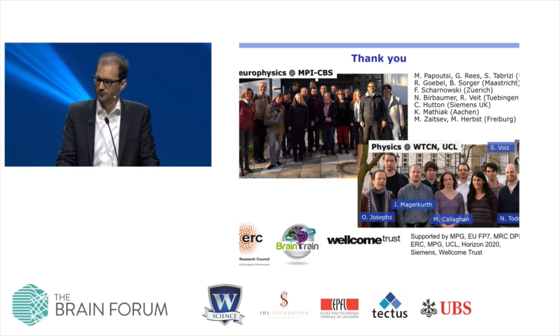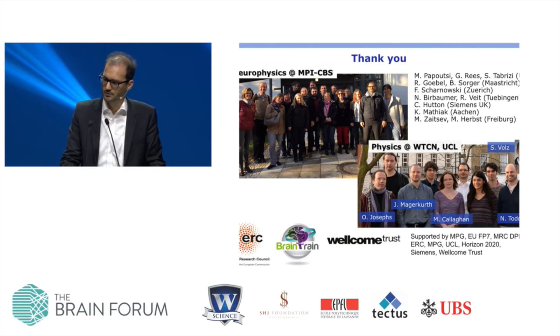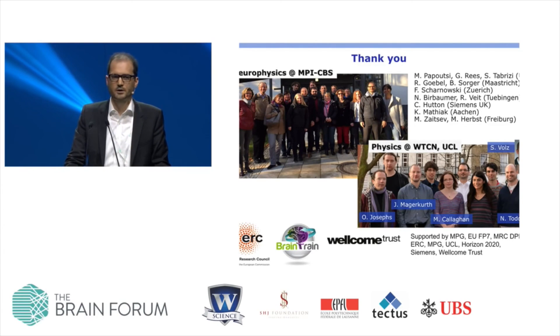I'd like to thank the collaborators who helped with this work — my former group in London, my new group in Leipzig, and in particular Rainer Goebel, a crucial collaborator over the years, and Nils Bierbaumer, who brought me into this field as my PhD supervisor. Thank you for your attention.